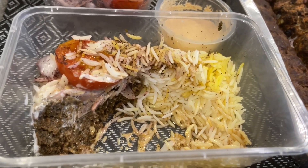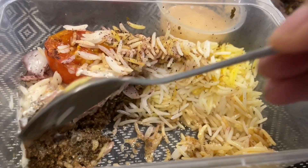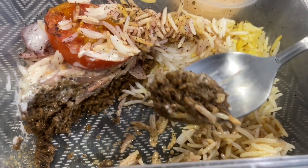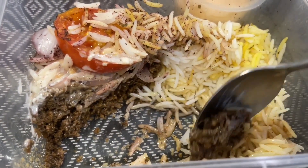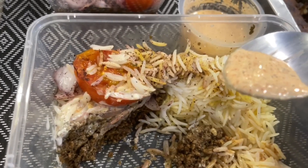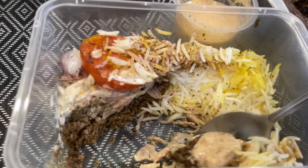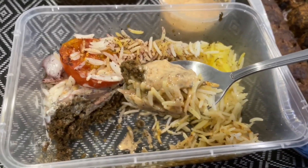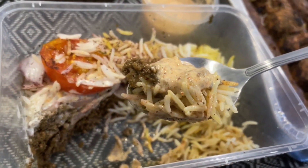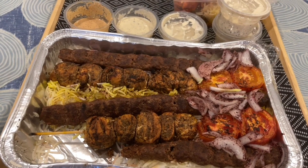I'm starting off with the beef keema. I was pleasantly surprised that they served it with long grain basmati rice. The beef is a really fine grind but they seasoned it perfectly, served with tomatoes and onions. I really enjoy their chili garlic sauce — I wish they gave more than one pack. This is definitely a must-order dish at Persia House, and it even arrived warm all the way from Quezon City.